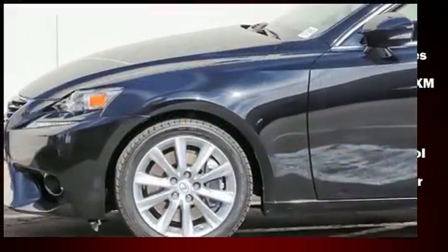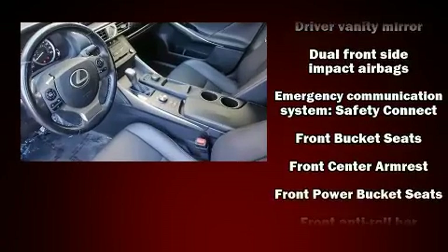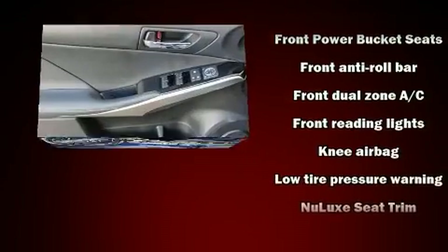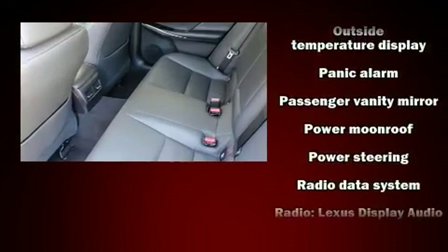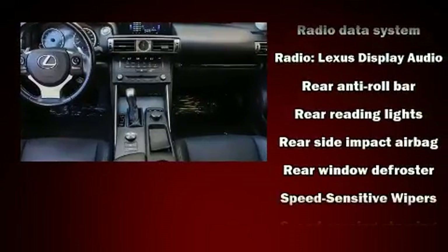With high-intensity discharge headlights illuminating your path, you'll always appreciate maximum visibility. For drivers who enjoy the natural environment, a power moonroof allows an infusion of fresh air. With side-curtain airbags supplementing the rest of the safety network, you can be assured that you and your passengers will experience top-tier protection.